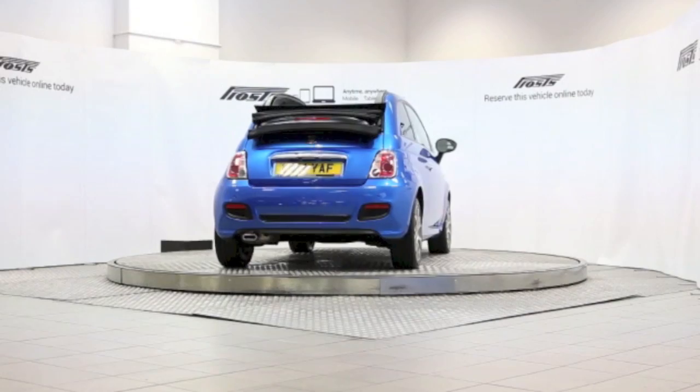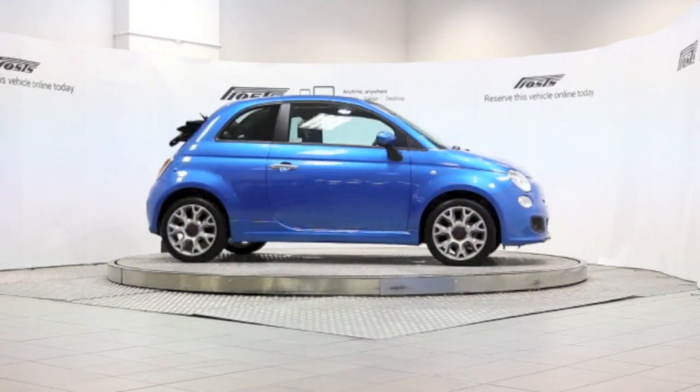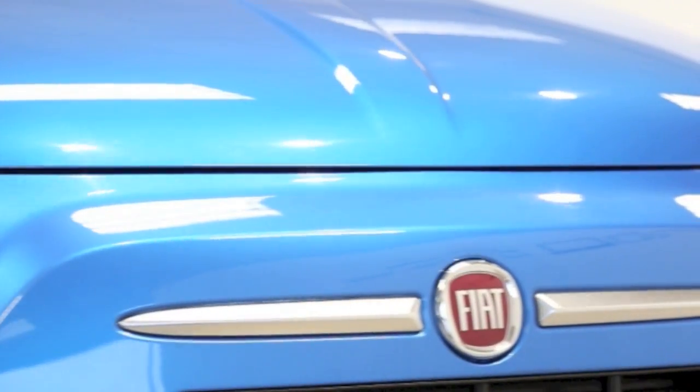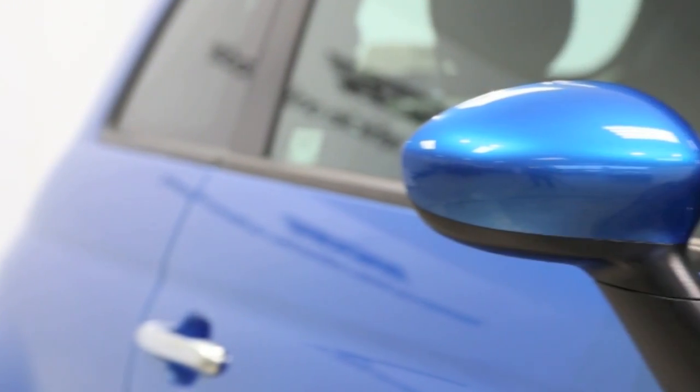Here we have a 2014 registered three-door Fiat 500C convertible with a 1.2 litre manual transmission petrol engine. The car is finished in electronica blue.